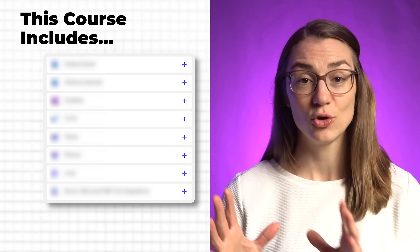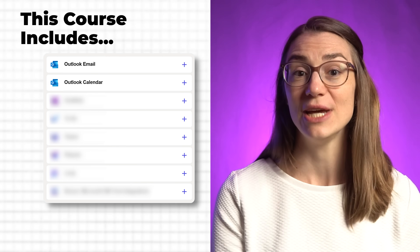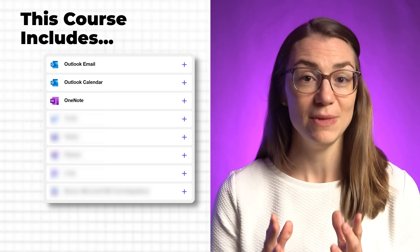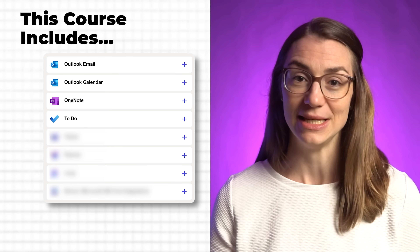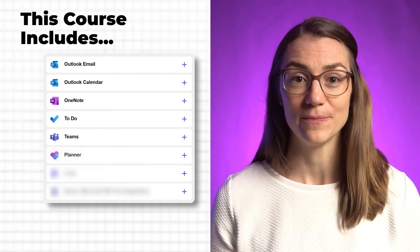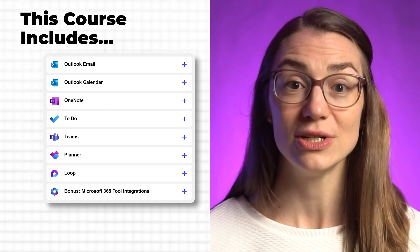Inside the course, you'll master the core Microsoft 365 tools you use every day. Outlook — not just for email but for managing your day and priorities through your calendar. OneNote for structured meeting notes, personal planning and knowledge management. To-Do, your go-to app for tracking tasks and never missing a deadline. And Teams, the communication hub to keep everything moving. Planner for managing team responsibilities and visualizing progress. And Loop — a modern way to collaborate in real time with your team.